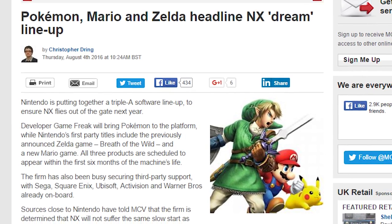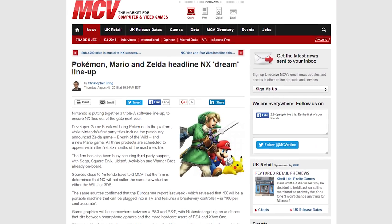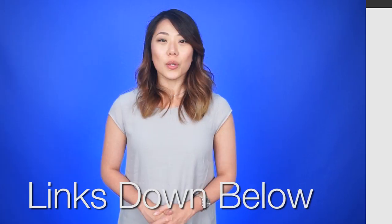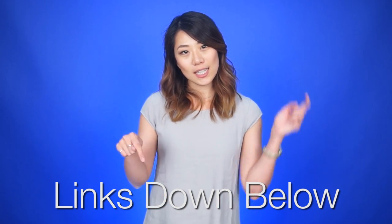Reports are saying that when Nintendo launches their NX console, the system will get Pokemon, Zelda, and Mario games within six months of launch. Sources for all of today's news stories can be found in the NCI-X forum post linked in the description.